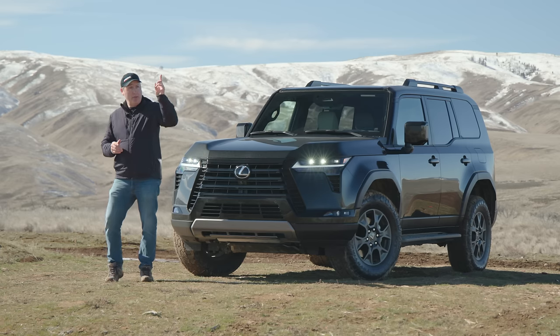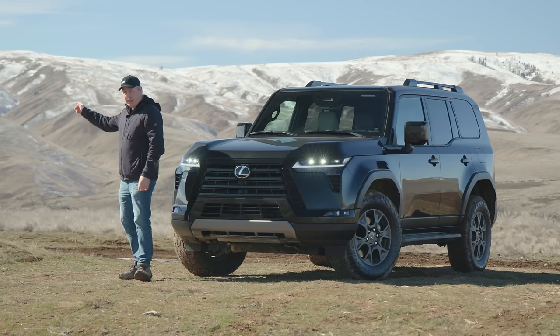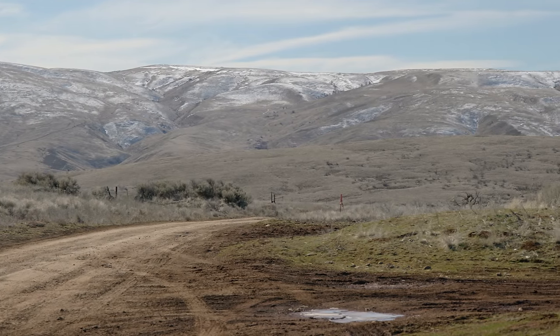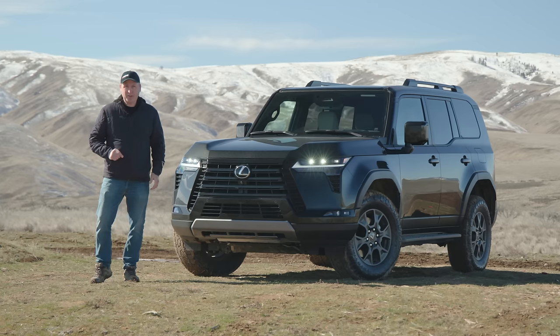If I go one direction, I will eventually get to Canada, and the other way, I will eventually get to Mexico — almost completely on dirt roads and rough trails. But today I'm not going to Canada or Mexico. I have a much shorter adventure in mind.